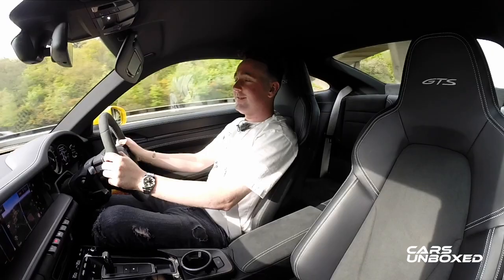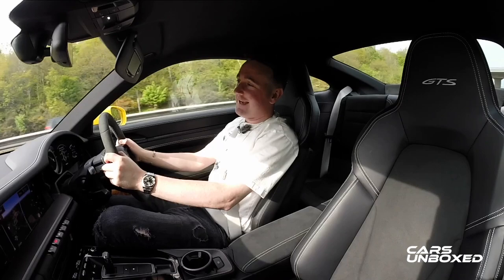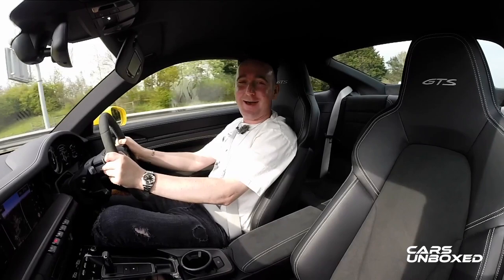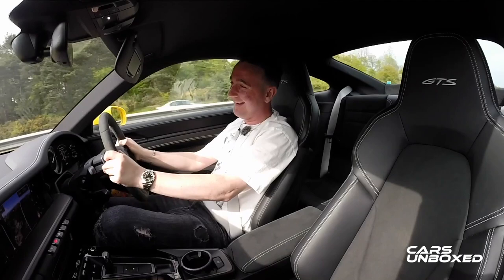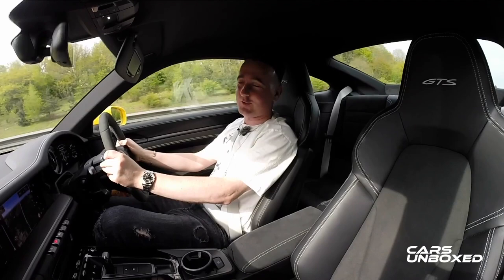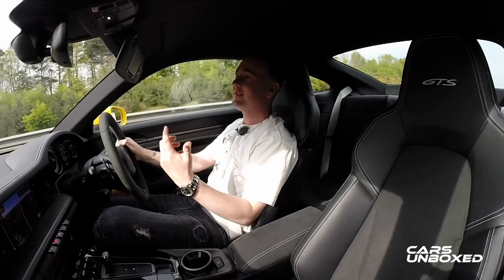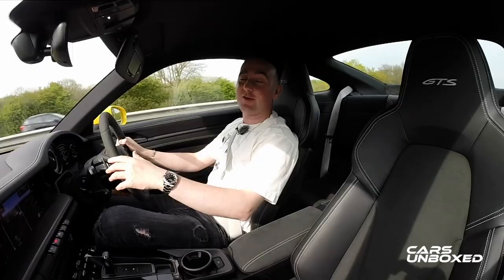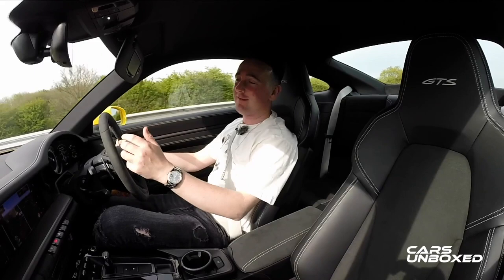So what is the 911 GTS like to drive? The very first thing that is this car's defining feature is its sound. I mean, listen to that — it is absolutely incredible and it is addictive. 911s always sound good, but this GTS they have absolutely nailed it, because the exhaust of the GTS is actually tuned differently to the exhaust of other 911s. A reduction in the amount of sound deadening also lets more of that sound through, and that's why it sounds so unbelievably awesome.